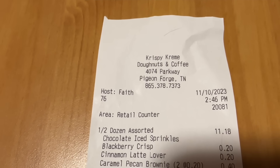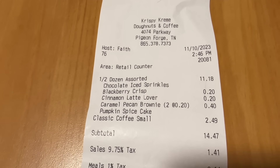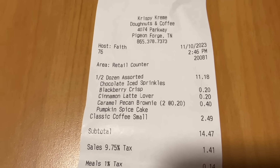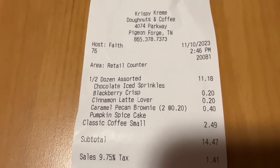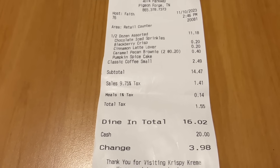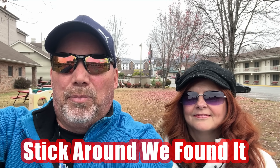Let's take a look at our receipt here at Krispy Kreme in Pigeon Forge, Tennessee. $11.19 for a half dozen. But since we got those specialty donuts, it adds an extra $0.20 each. The reason it says $0.40 is we got two of the brownie ones. Grand total, $16.02. We just tried five out of the six new items for the fall collection at Krispy Kreme — three brand new, three returning favorites. We're missing one and we're going to try to slip in there again this week and pick that one up, and we'll put it in this video.